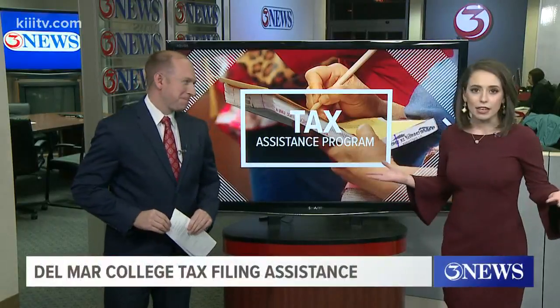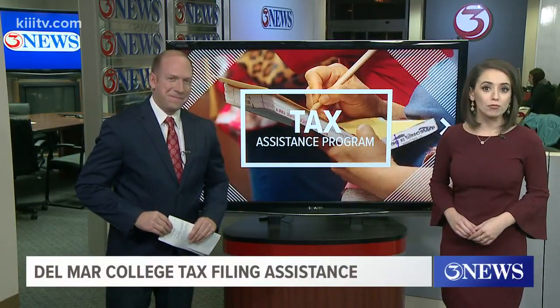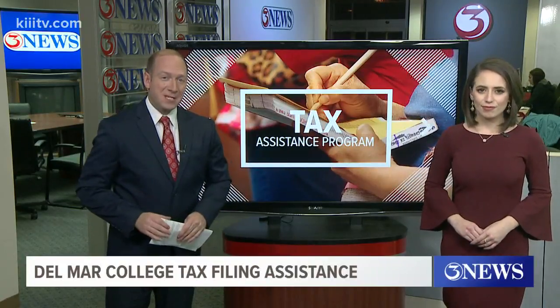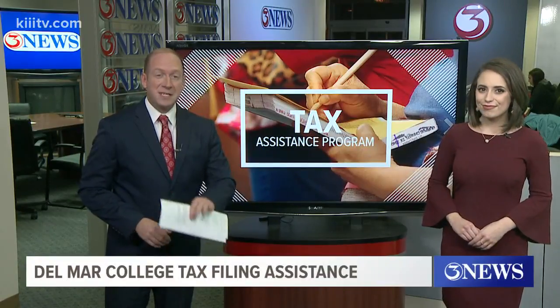Welcome back. Tax season is here, and if you need some extra help filing your taxes, there are some well-trained college students standing by and willing to help. It's part of Del Mar College's annual Volunteer Income Tax Assistance program, known as VIDA, and the first thing you should know is that this service is completely free.